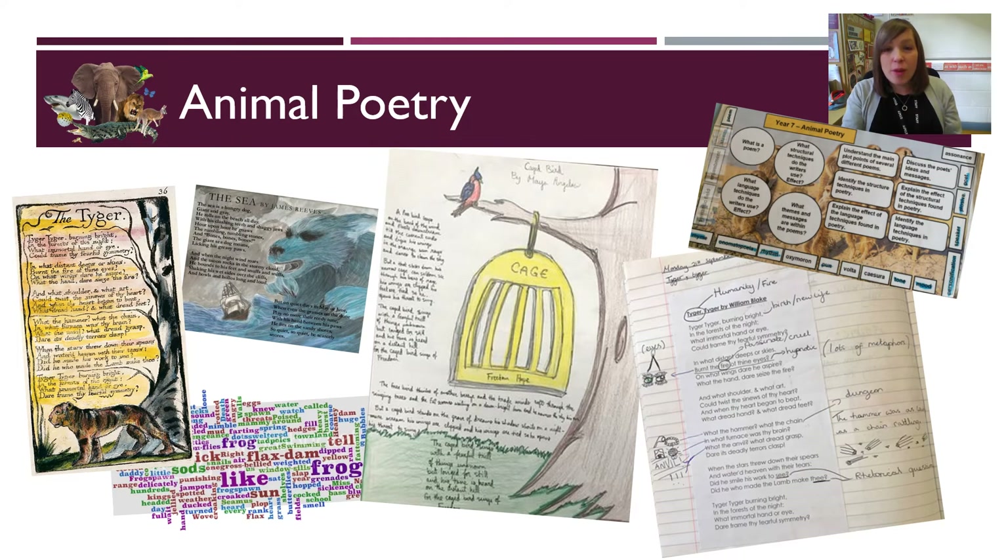At the start of the summer term, we move on to our Animal Poetry Unit, a scheme of learning that aims to develop students' love of poetry, to build on their knowledge of the writer's craft, and to introduce viewpoints and perspectives about animals and animal welfare. We'll study poems by James Reeves, William Blake, Seamus Heaney, Maya Angelou, Carol Ann Duffy, and Ted Hughes.